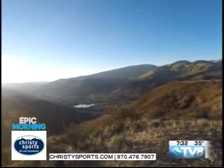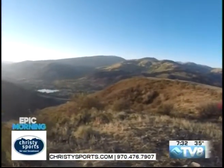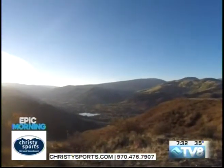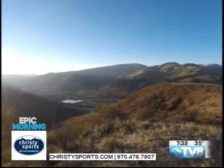So those are some awesome hikes in the Minturn and Avon area to take your dog on. Thanks to Christie Sports for sponsoring this Epic Morning. It's getting ready to be ski season — maybe you need some gear. They're about to flip from bike to winter, so check out those locations in Westvale and Vail Village.